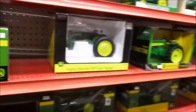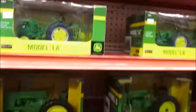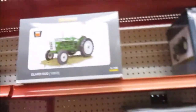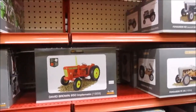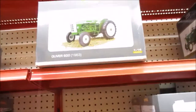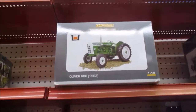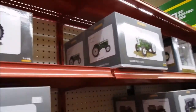Some more John Deeres here. Oliver disc. Some more Oliver tractors down here at the bottom. These are Universal Hobbies here - nice Oliver 600. I like that one. Of course, David Brown 950. I may very well pick up one of these Oliver 600s. I've seen pictures of these in the Toy Tractor Times - they're very nice, nicely done model.